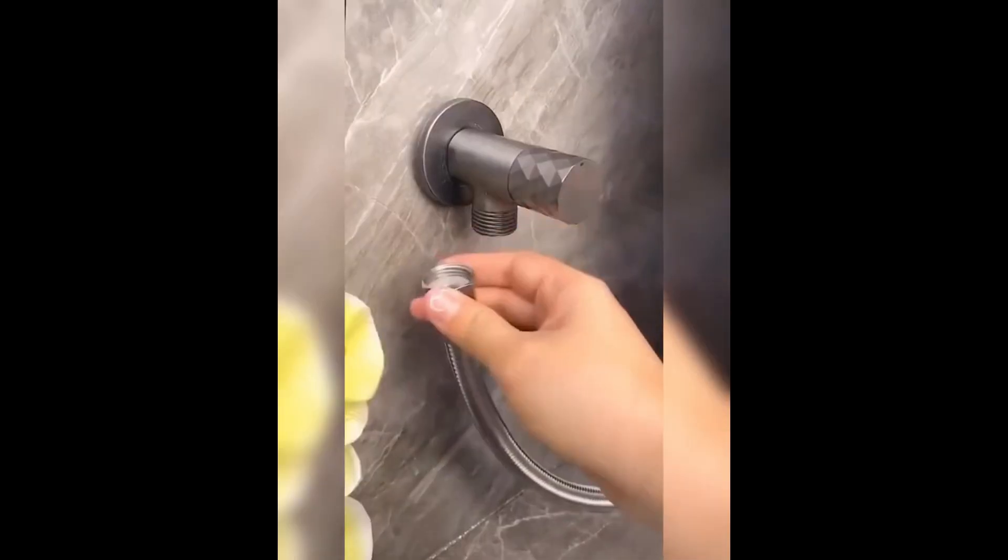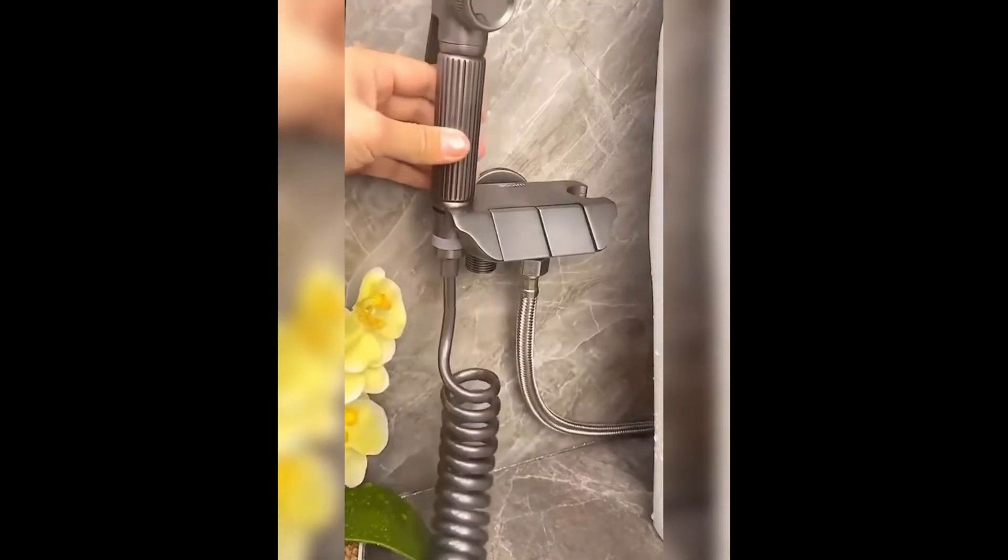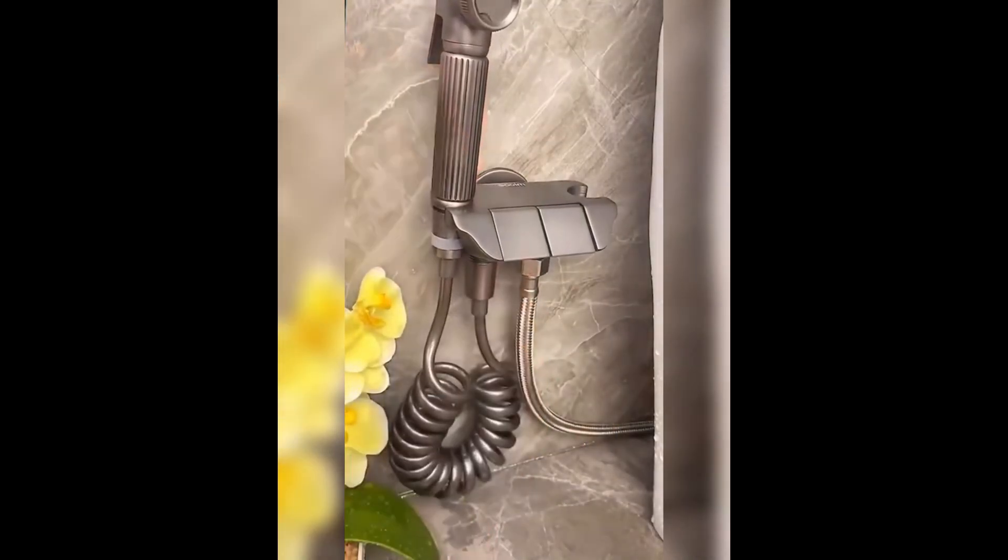Now let's take a look at the hygiene helper bathroom cleaner faucet bidet. Elevate your bathroom hygiene with this innovative bidet attachment that easily connects to your existing faucet, providing an eco-friendly and effective way to stay clean and refreshed. Its user-friendly design and adjustable pressure settings make it perfect for the entire family, ensuring a comfortable and personalized experience.